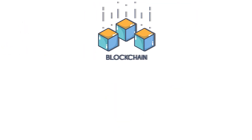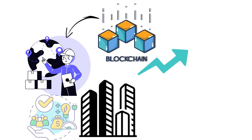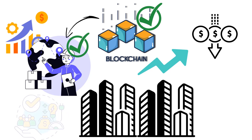But what impact will blockchain technology have on the supply chain industry as a whole? It's likely that we'll see increased adoption of blockchain-based supply chain platforms and protocols as more companies realize the benefits. And as more companies adopt blockchain technology, we'll likely see greater efficiency and reduced costs in the supply chain industry.